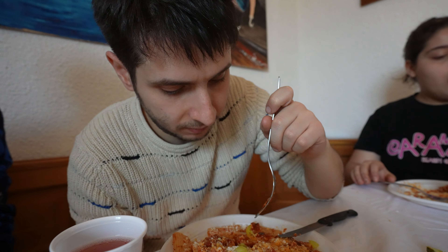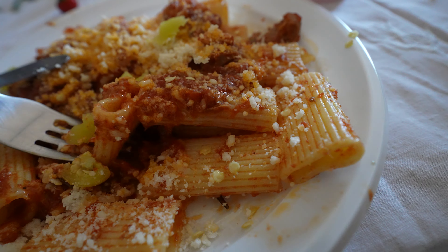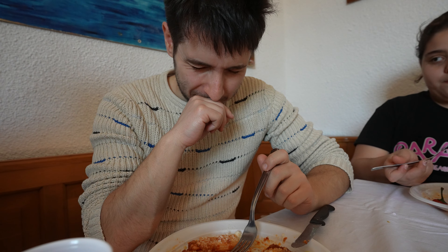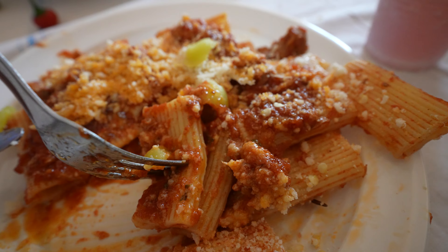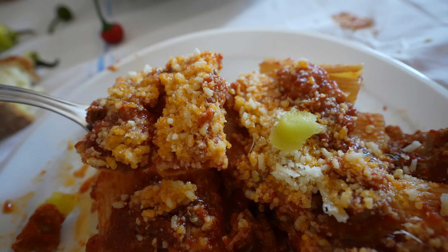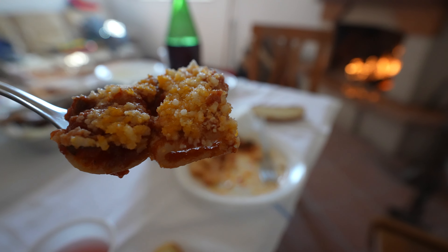Let's try the spicy pasta. The spice level is over 9000, but the pork flavor of this pasta is insane. Look how much cheese there is — this is Parmesan cheese. Nice and authentic.